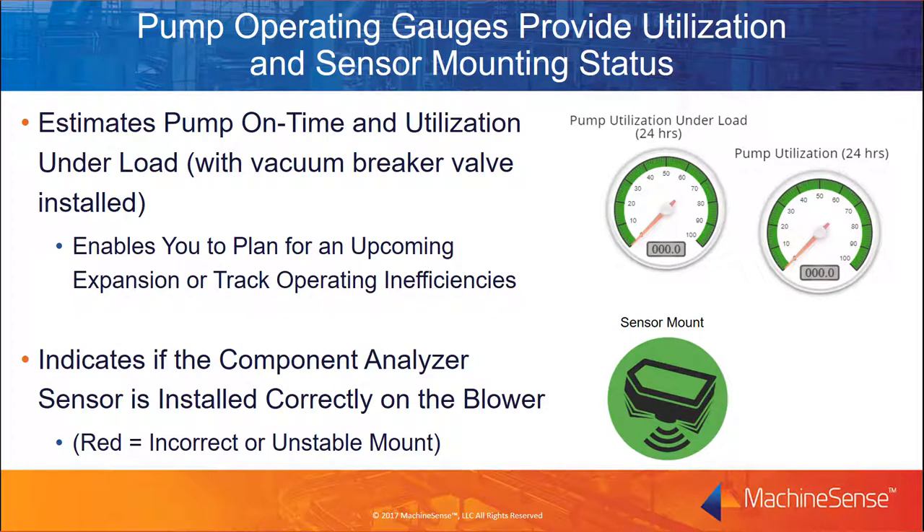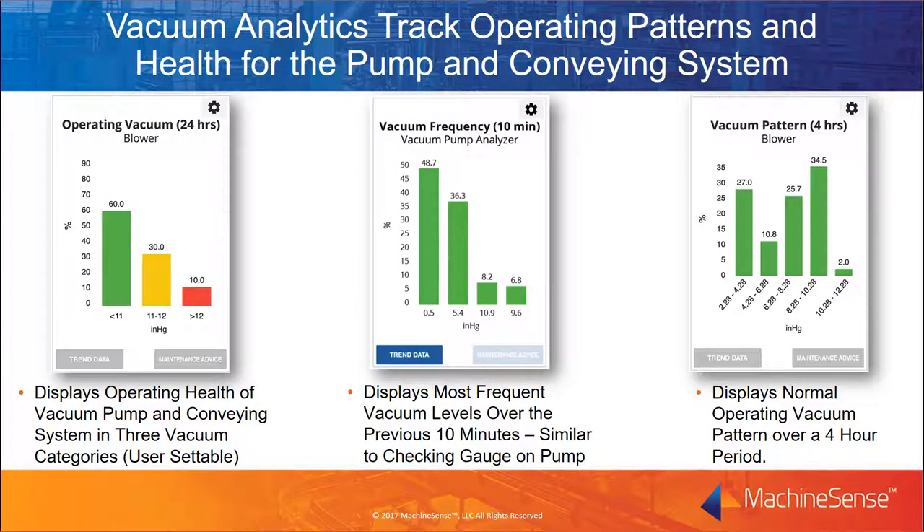Pump operating gauges provide utilization and sensor mounting status. The pump utilization gives percentages for actual on-time and operation under conveying load. The sensor installation dashboard indicates whether the sensor is mounted properly on the machine — this unique analytic takes the guesswork out of retrofitting and ensures valid data. The operating vacuum over 24 hours gauge summarizes the cumulative operating vacuums for the pump during the previous day; operating in the red zone needs to be corrected immediately, while operating in the yellow zone can lead to unstable conveying performance. When operating normally, the gauge will be in green. The vacuum frequency over 10 minutes gauge gives important insight into the current operating health of the blower and the conveying system. The vacuum pattern over 4 hours gauge gives you important insight into the pump and conveying system operating health during the prior 4 hours.